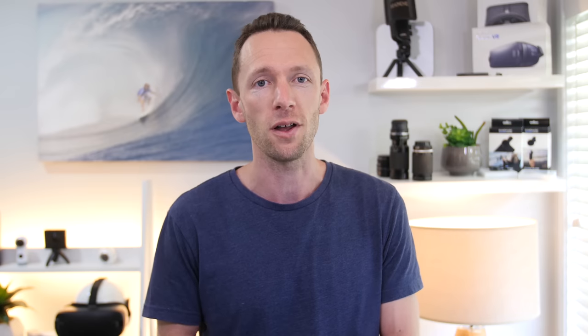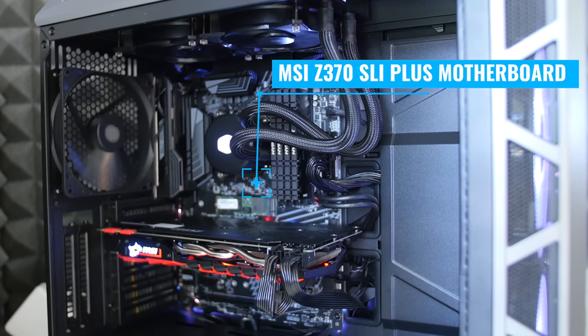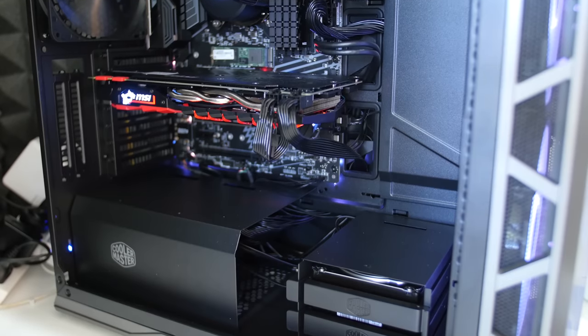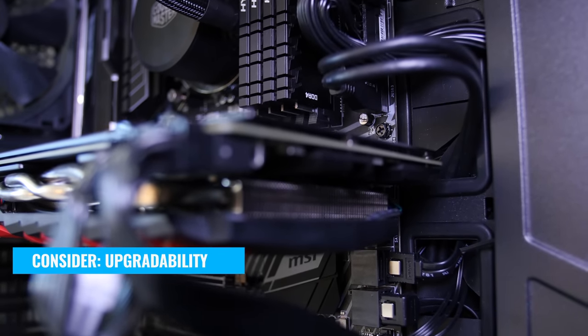Number five is your motherboard — another critical element most people overlook. It's essentially the glue that holds your entire system together, and a lot of the cool features we've been mentioning all rely on the motherboard. To have fast hard drives you need a motherboard with high-speed connections. To have 32 or 64GB of RAM you need a motherboard that supports it. When selecting your motherboard, consider upgradeability: does it have a clear upgrade path? Can you easily upgrade the processor or add more RAM down the track?